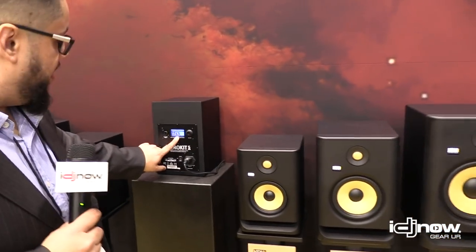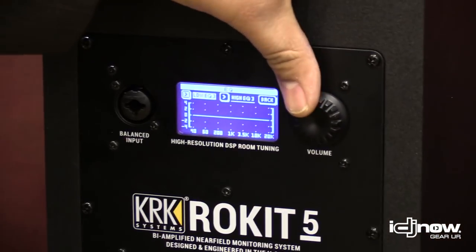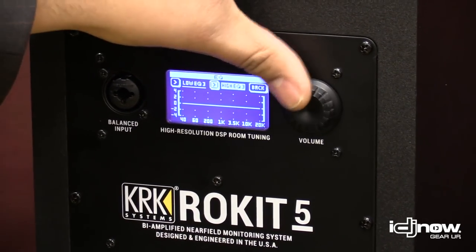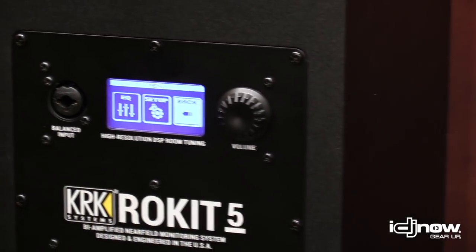We have a new preset system here with an LCD, so you're able to make your EQ adjustments to correct your room issues. You have your low frequencies and your high frequencies, both separated. It gives you really nice options and flexibility when you need to correct those issues in your room.